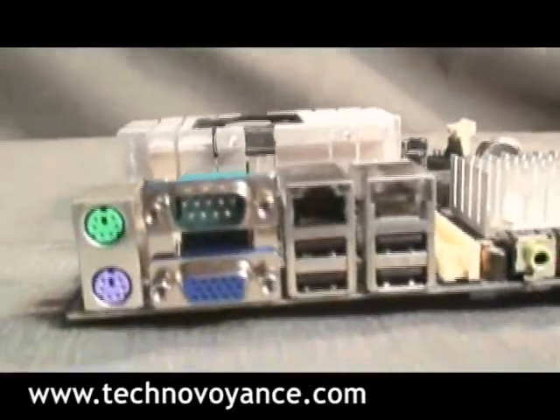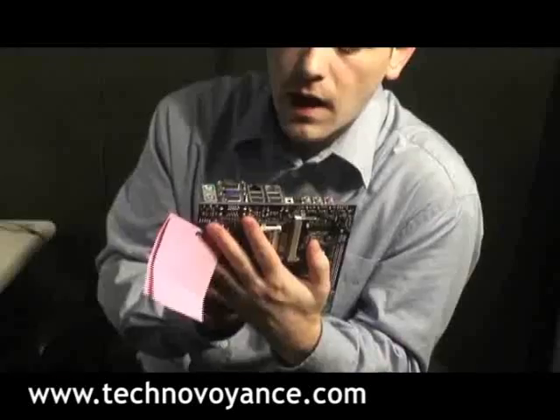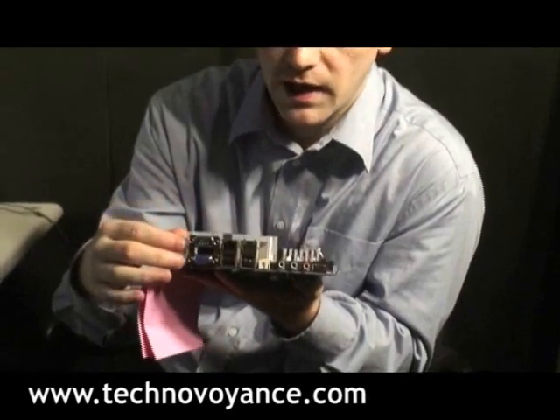You can see there are two Ethernet ports — this board supports dual Ethernet. It also has four USB ports, a VGA port, a COM port, and here it's for your keyboard.